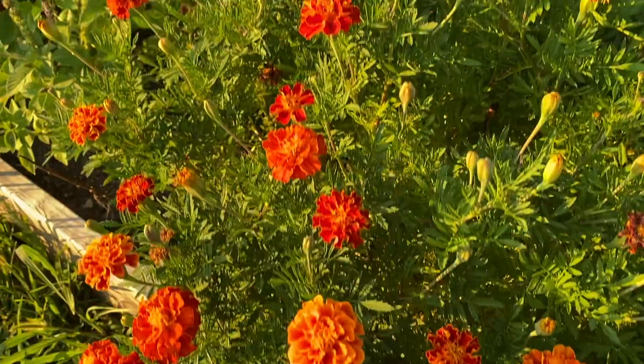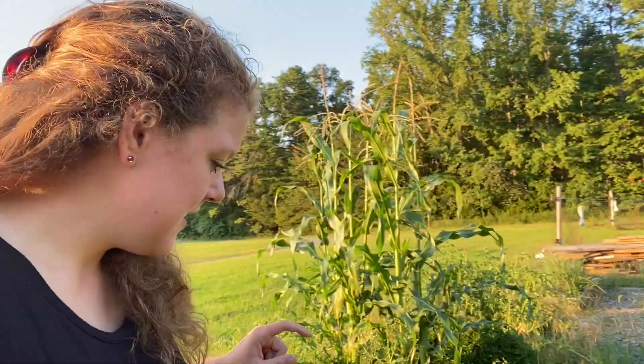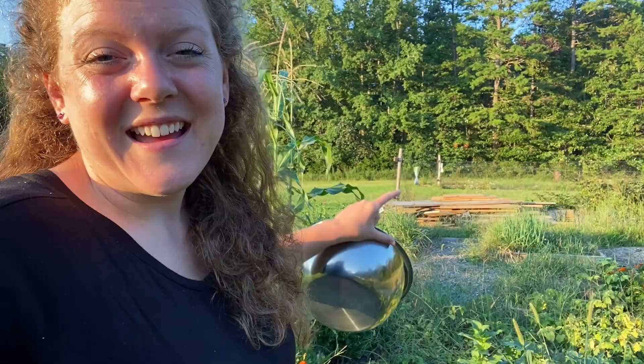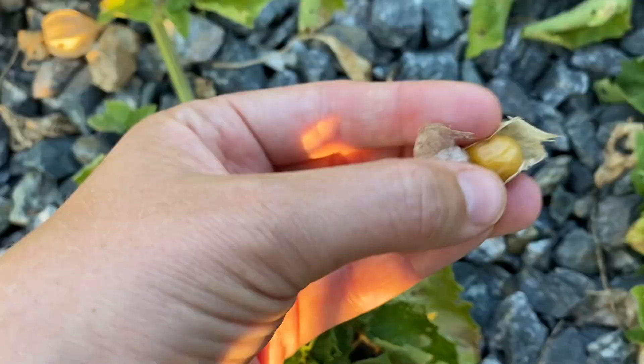So while Ryan's doing that, I'm going to try to pick some ground cherries. My marigold plant is fully budding now — looks really pretty. We are going to look for some ground cherries. I see a bunch, so let's get to picking. We had a lot of volunteer ground cherries from last year that I kind of let self-seed themselves and they've kind of taken over the pathways.